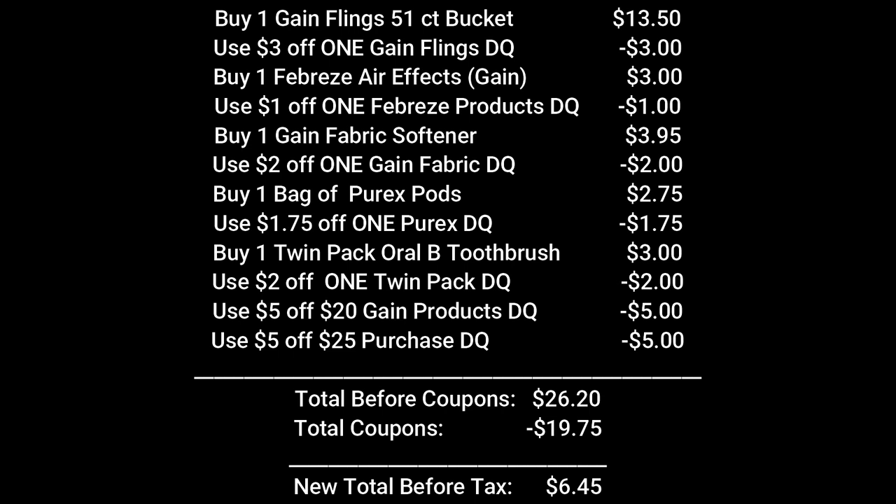Moving on to our third scenario, pick up one 51-count bucket of Gain Flings for $13.50 and use that $3 off one Gain Flings digital coupon. Pick up one Febreze air effects spray — it has to be Gain scented — for $3, and use the $1 off one Febreze product coupon. Pick up one Gain fabric softener for $3.95 and use the $2 off one Gain fabric softener coupon. Buy one bag of Purex pods for $2.75 and use the $1.75 off one Purex coupon. Then pick up one twin pack of Oral-B color indicator toothbrushes for $3 and use the $2 off one twin pack coupon. Make sure both the $5 off $20 Gain product coupon and the $5 off $25 are clipped to your account.